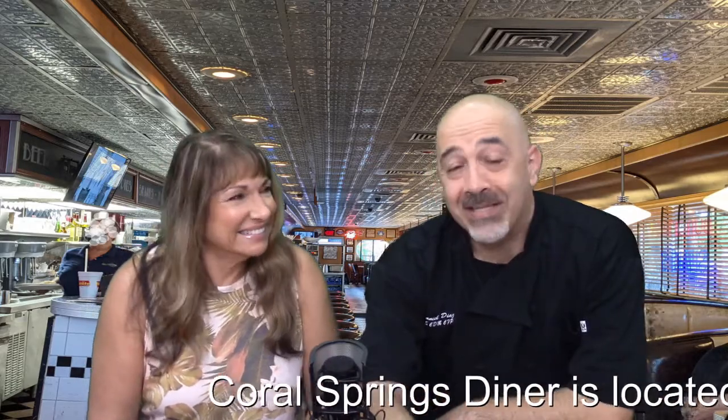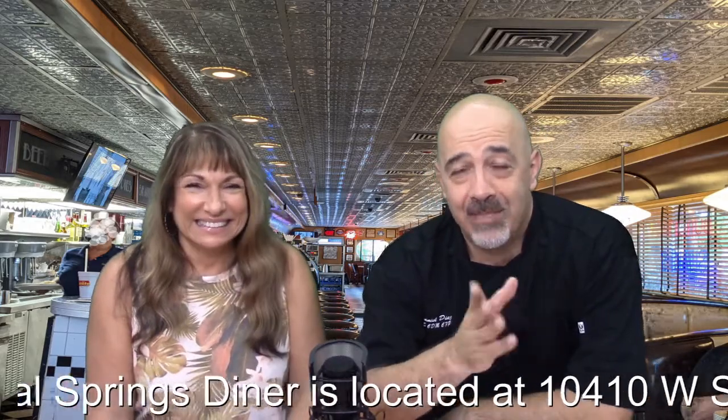Coral Springs Diner is located at 10410 West Sample Road in Coral Springs. So back to the diner series — just to backtrack in case you don't know, during the diner series we visited several diners.